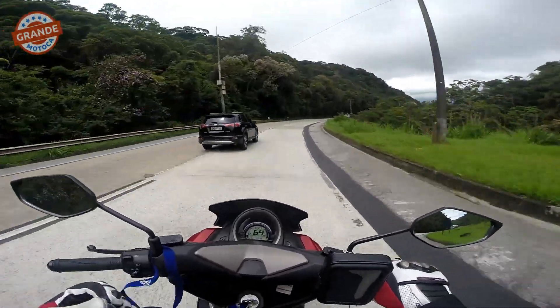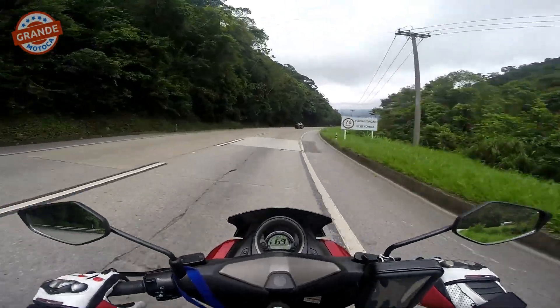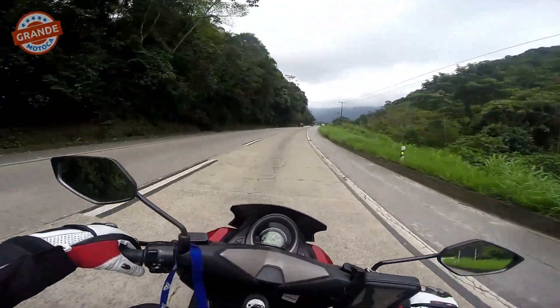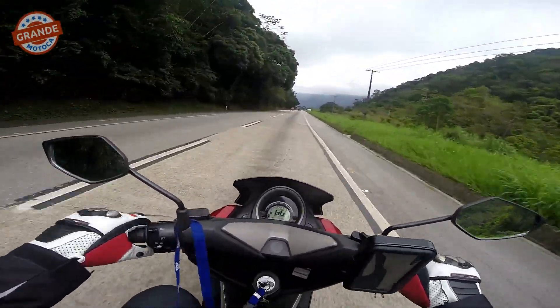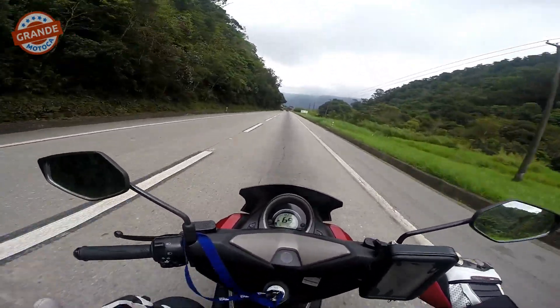Eu vou falar do comportamento comparando a N-Max com as minhas motos anteriores. Para manter a cilindrada semelhante, vamos comparar com a Crosser, que é a 150.